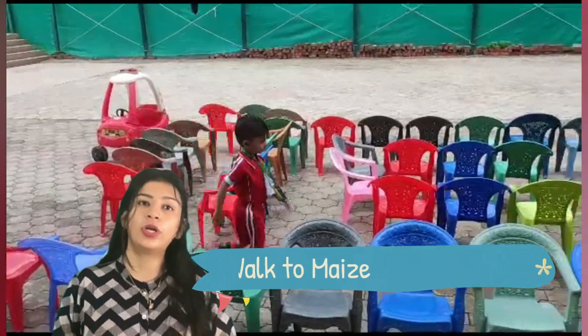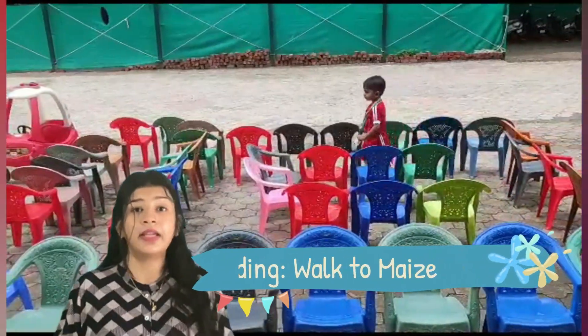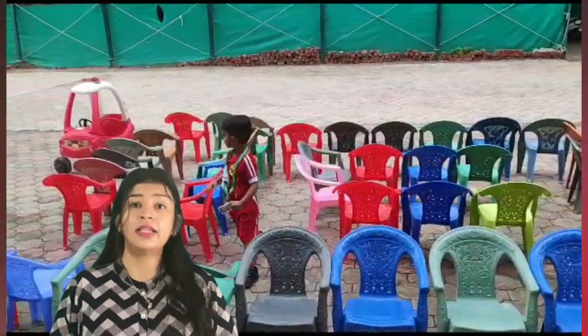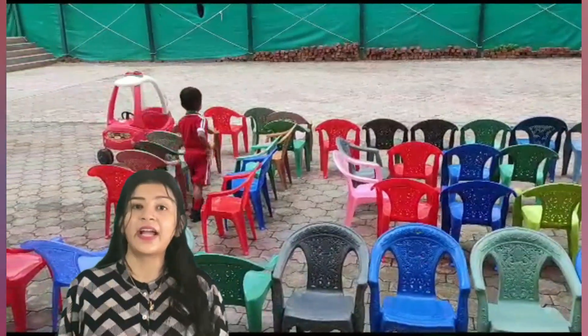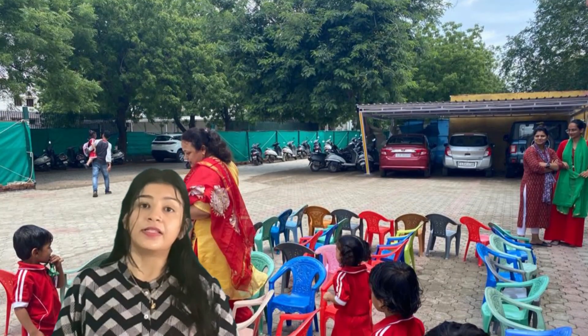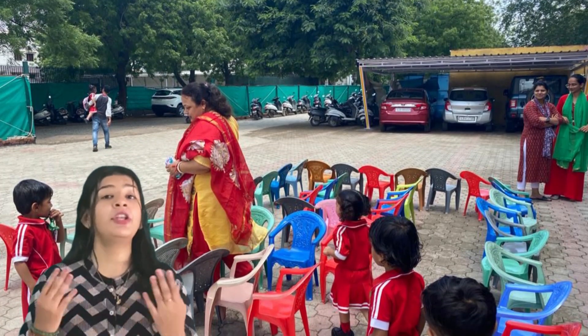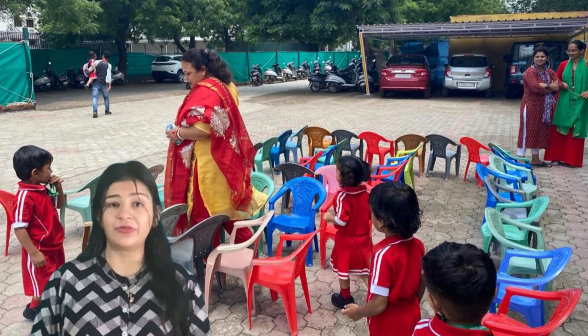We also teach coding at a very young age to develop kids' skills, as kids learn fast at an early age. This week we took a maze activity where the kids have to find the path — they have to reach the car.